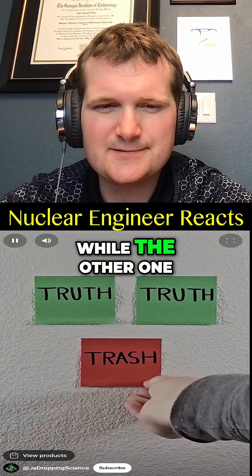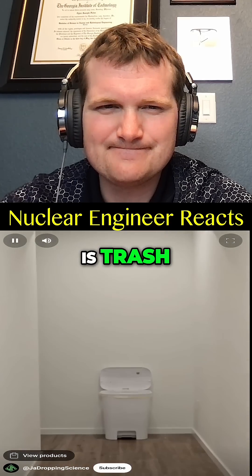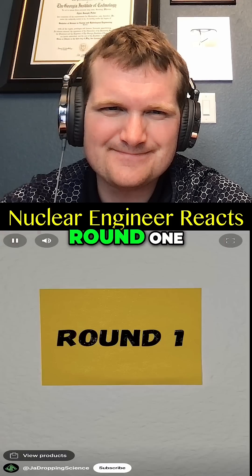Two of the following videos are true while the other one is trash. Can you spot the fake? Round one, let's begin.